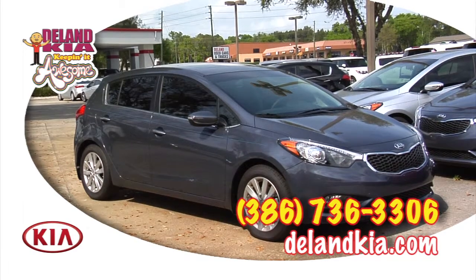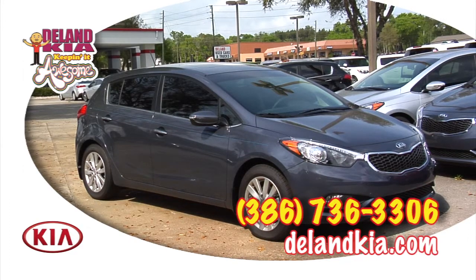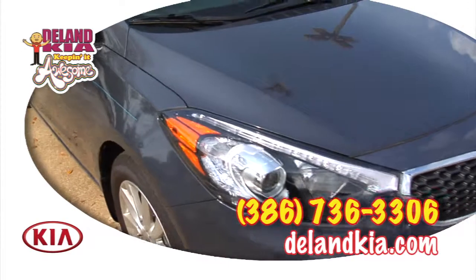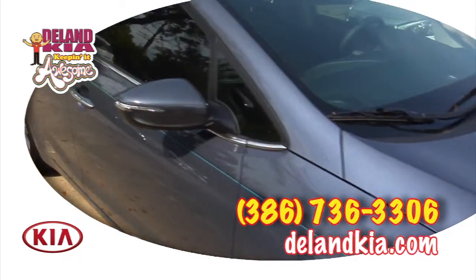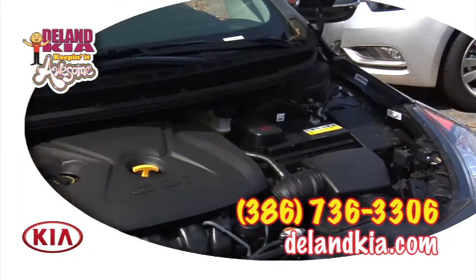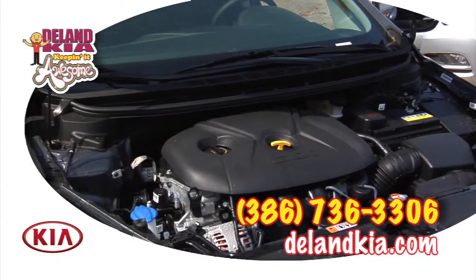This 2015 Forte 5 is not only packed with features, it also has one of the highest safety ratings in the auto industry today. The warranty for your Kia Forte 5 is extensive. The powertrain is 10 years, 100,000 miles, and here at DeLand Kia, when you buy the car from us, we're going to extend that powertrain warranty to the life of the vehicle.